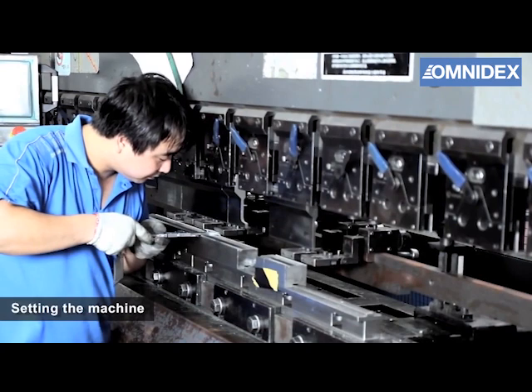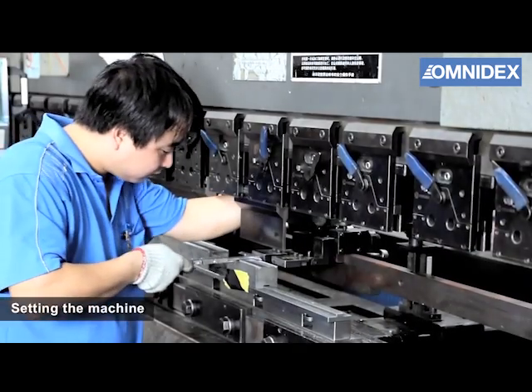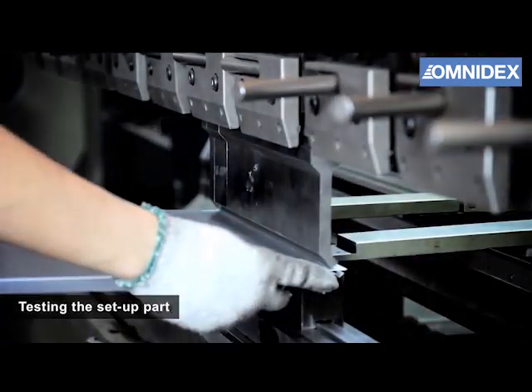The bending machines are prepared and calibrated by our mechanics specialists. Every setup is carefully tested.